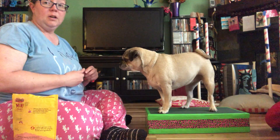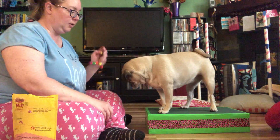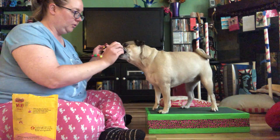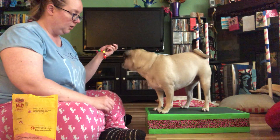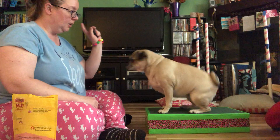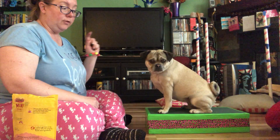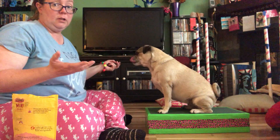Some easy things to work on: we're going to start with loading the clicker. Every time they get a click, they get a cookie — I click, she looks at me. One of the first things she learned is to sit. Obviously if you say 'sit' to a puppy, they don't know anything.